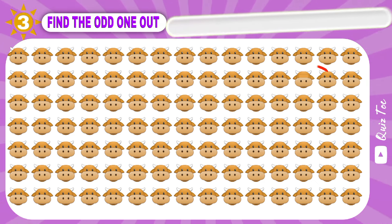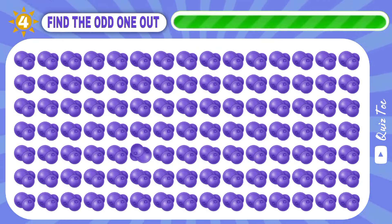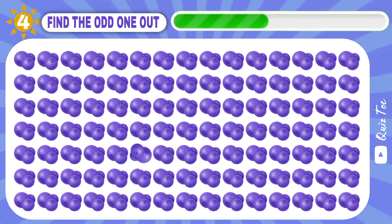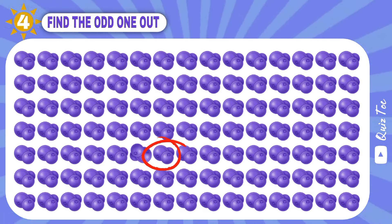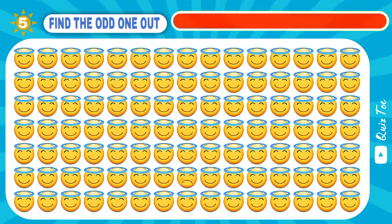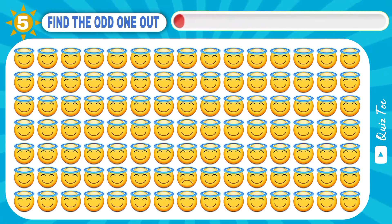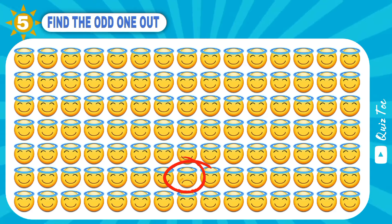Did you find it? Here it is. So good — only 9% of people find it.